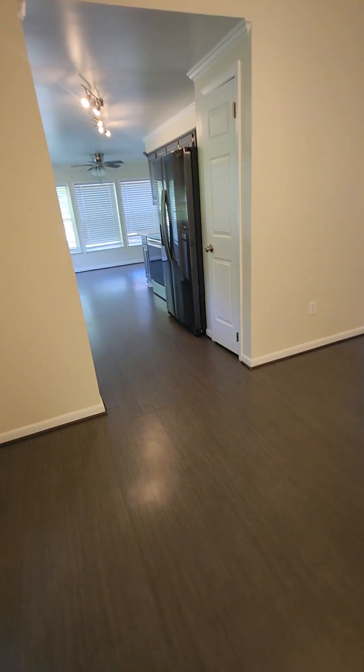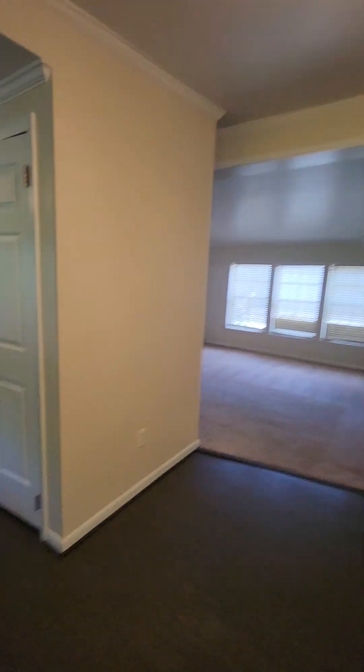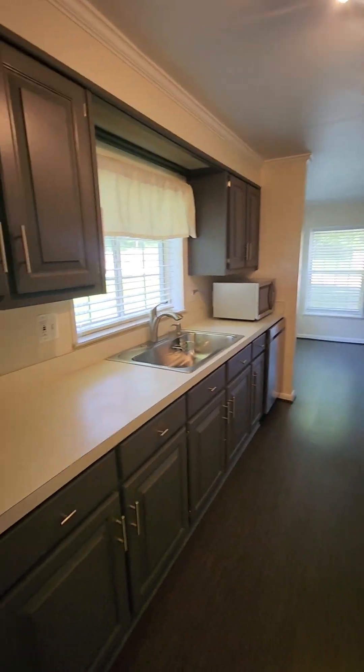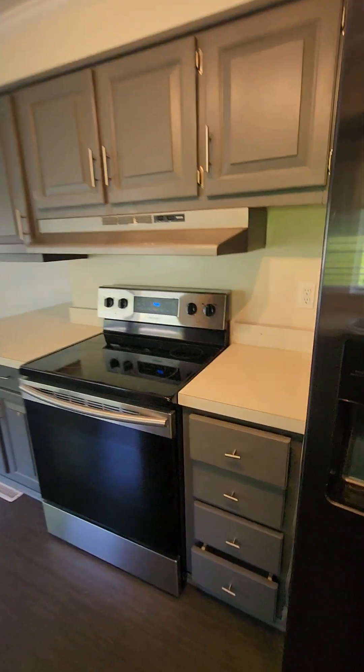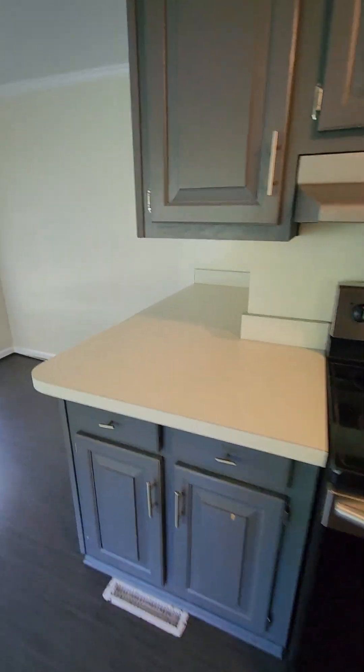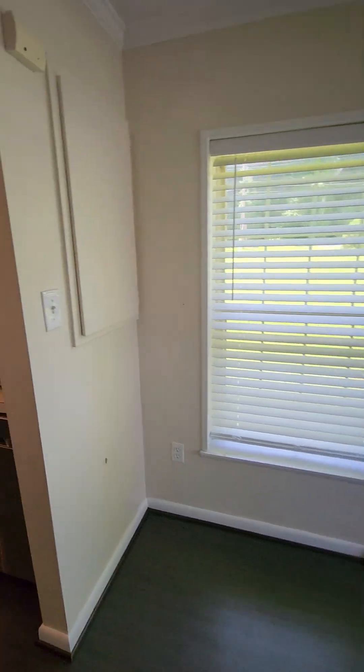Newer flooring. A lot of the appliances in the kitchen are new. If you want granite countertops — like that — it wraps around. A lot of the windows are in pretty good shape.